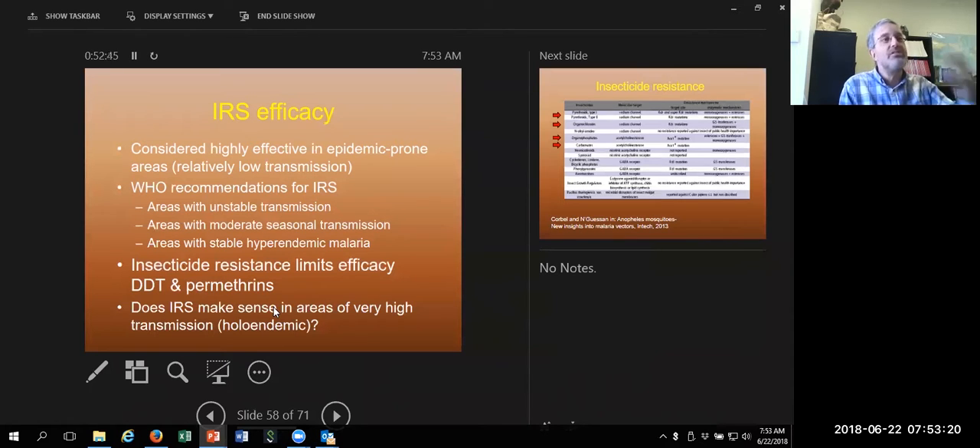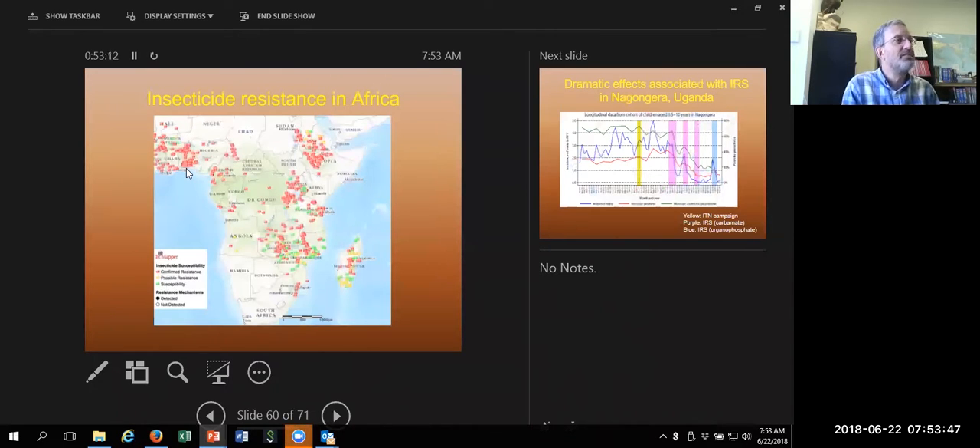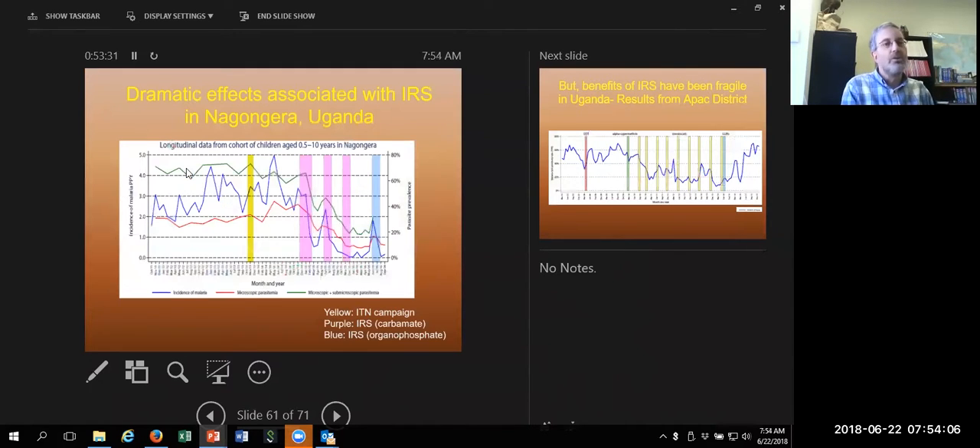The problem is IRS is very expensive. There's no country in Africa that can do IRS throughout the country — they tend to do it in selected areas, and which areas, high or low transmission, is somewhat debatable. The other problem is insecticide resistance to all four main classes: pyrethroids, organochlorates (that's DDT), carbamates, and organophosphates. Africa is full of confirmed insecticide resistance now, especially to pyrethroids and DDT. The newer organophosphates and carbamates tend to still work, but they're a lot more expensive, making IRS even more of a challenge.